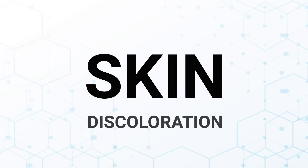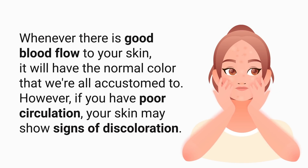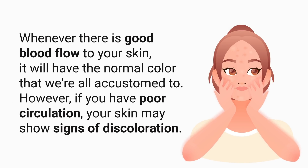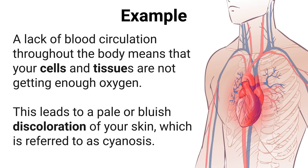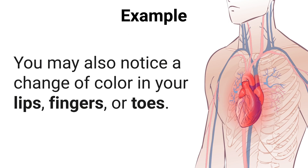The next sign is skin discoloration. Whenever there is good blood flow to your skin, it will have a normal color. However, if you have poor circulation, your skin may show signs of discoloration. A lack of blood circulation means your cells and tissues are not getting enough oxygen, which leads to a pale or bluish discoloration of the skin referred to as cyanosis. You may also notice a change in color in your lips, fingers, or toes.